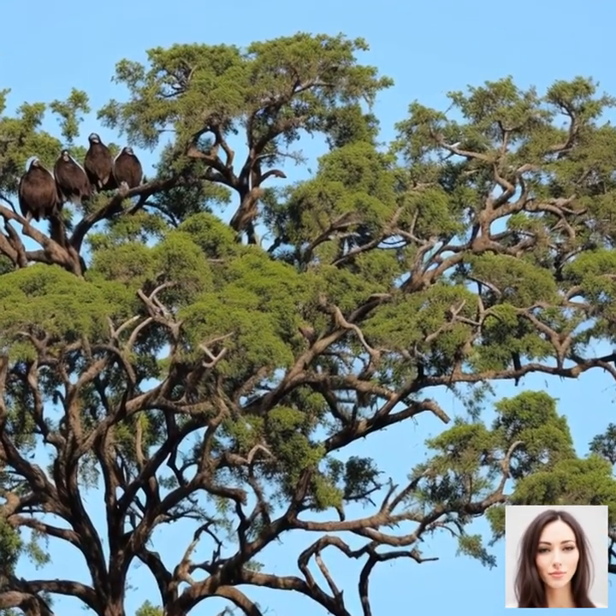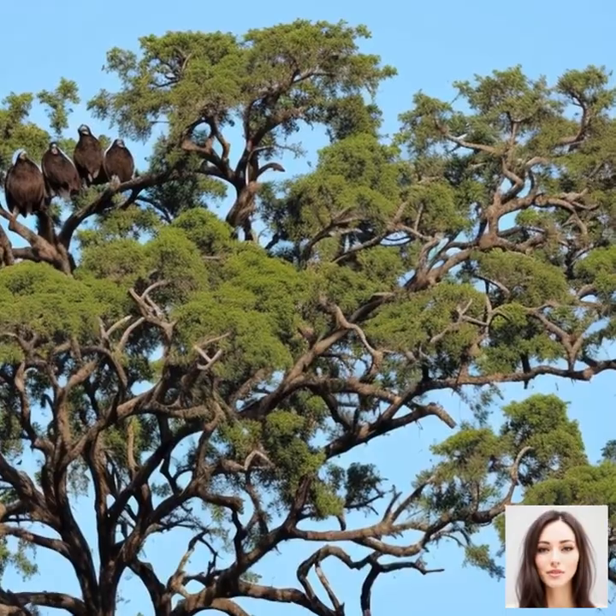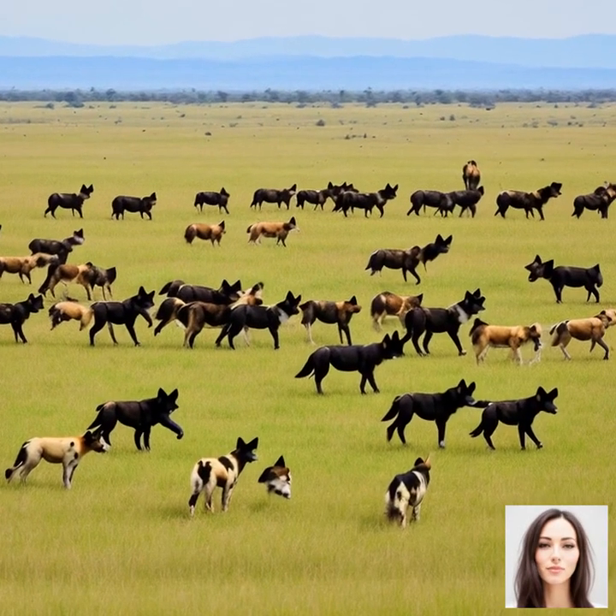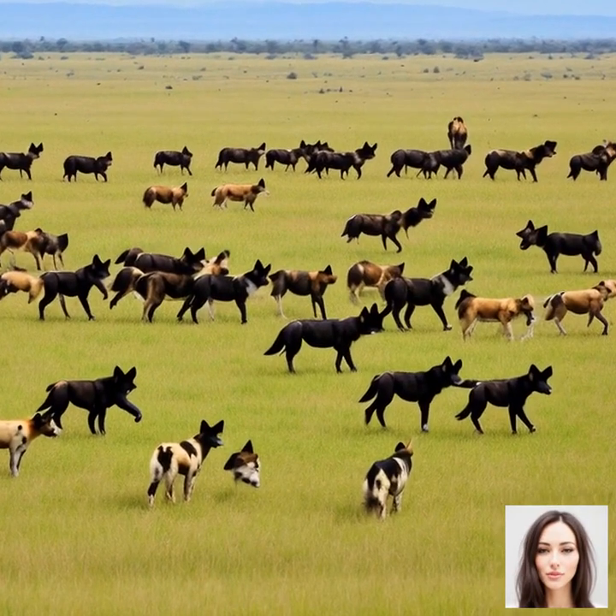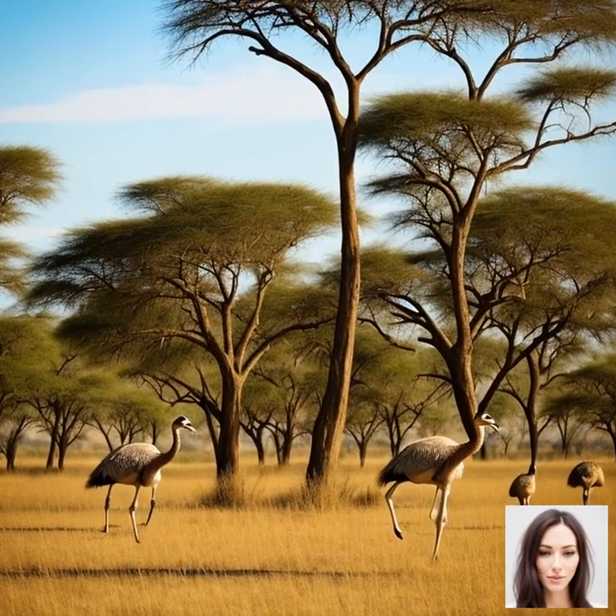This migration is not a simple, straightforward journey, but rather a complex and dynamic process that involves a circular pattern covering approximately 1,800 miles. During their migration, the animals face numerous challenges and obstacles, such as crossing treacherous rivers, navigating difficult terrains, and avoiding predators like lions, leopards, and crocodiles.